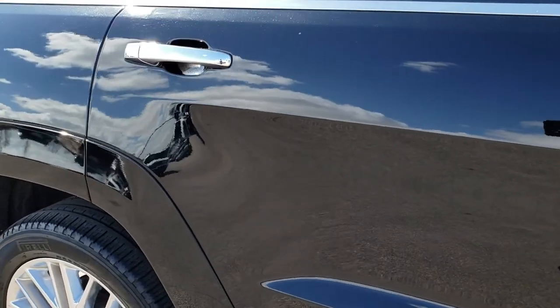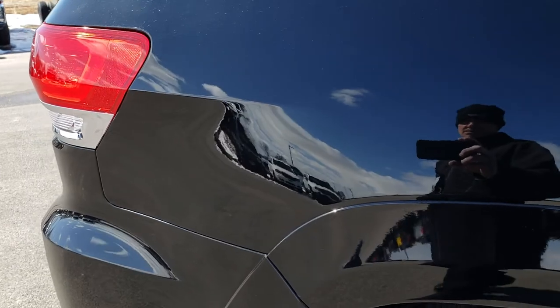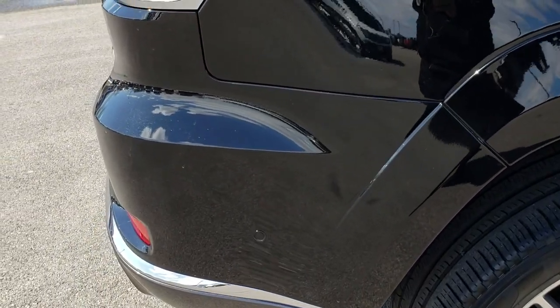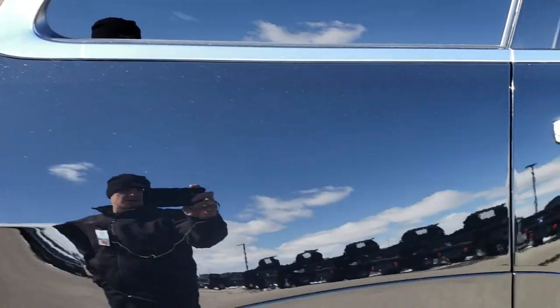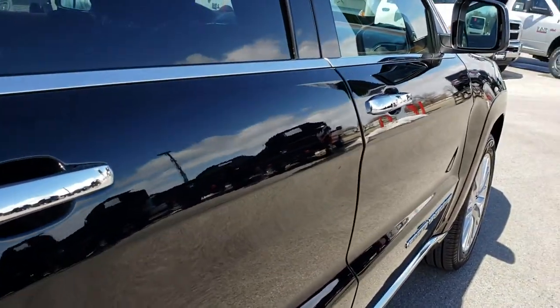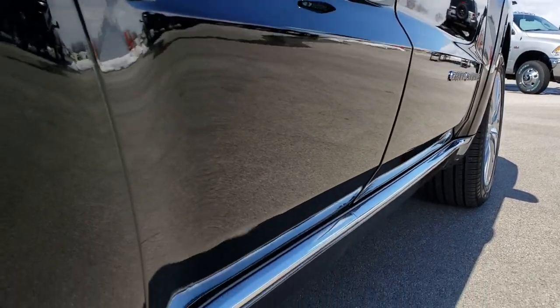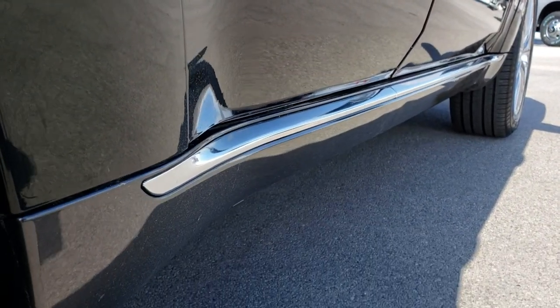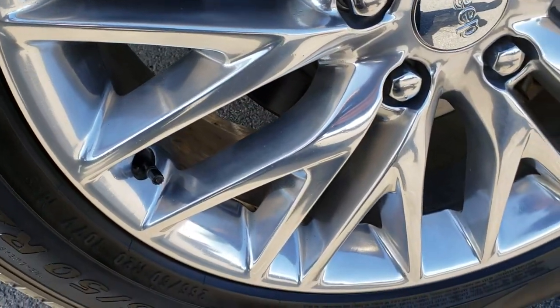We take these HD videos so if you are far away, or even if you're close by and just cannot make the trip down, you can still see the vehicle, hear the vehicle, and have confidence in what you're looking at before you even get here. We sell a lot of these vehicles out of state, so you can have the confidence that you're dealing with the right people and the right vehicle. That's why we do the videos.